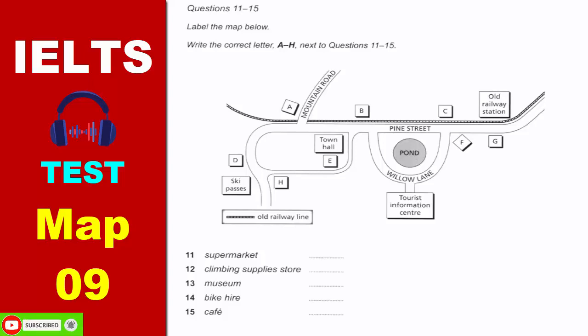We're here in the Tourist Information Center, and when you come out of the center, you're on Willow Lane, just opposite the pond. If you want to get to the supermarket for your supplies of food and water, go right — that's the quickest way — then turn right at the top of Willow Lane, and it's the second building you come to, opposite the old railway station.